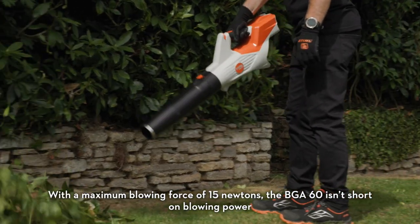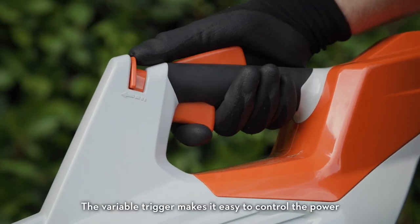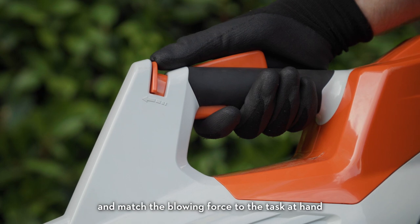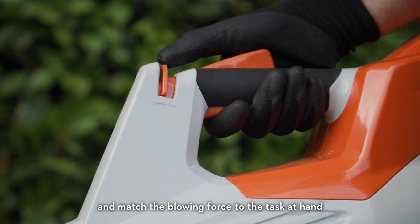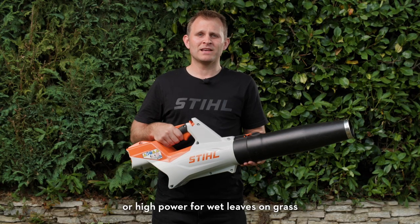With a maximum blowing force of 15 Newtons, the BGA60 isn't short on blowing power. The variable trigger makes it easy to control the power and match the blowing force for the task at hand. For example, if you need low power for moving dry leaves on gravel, or high power for wet leaves on grass.